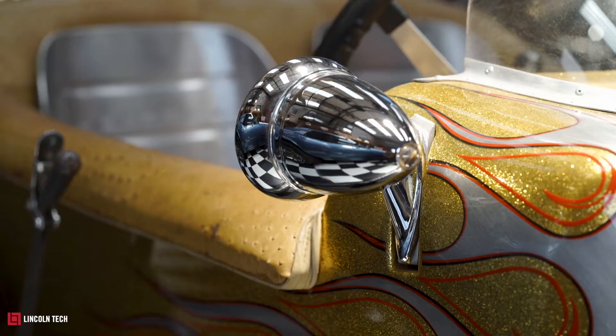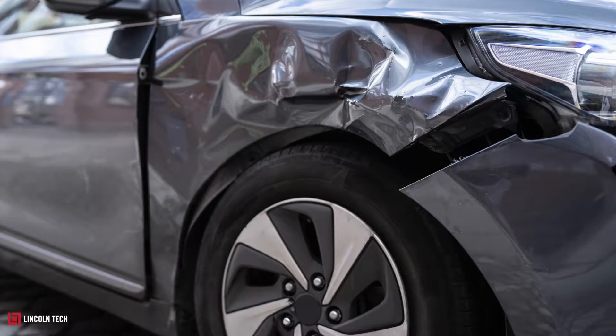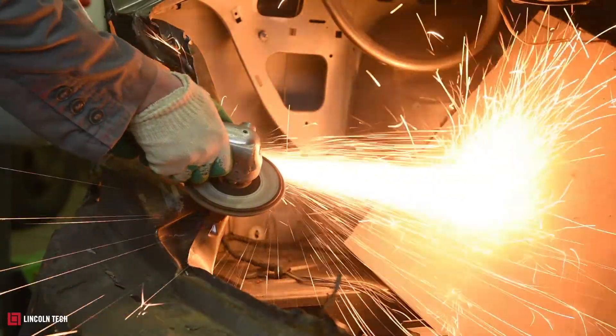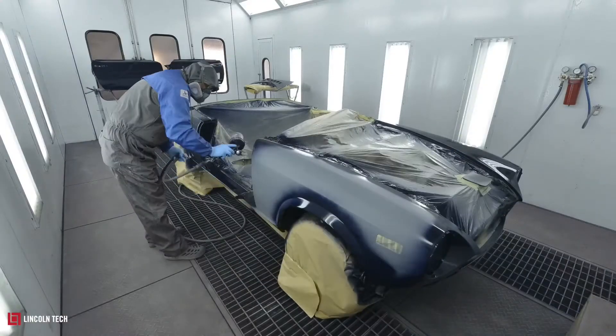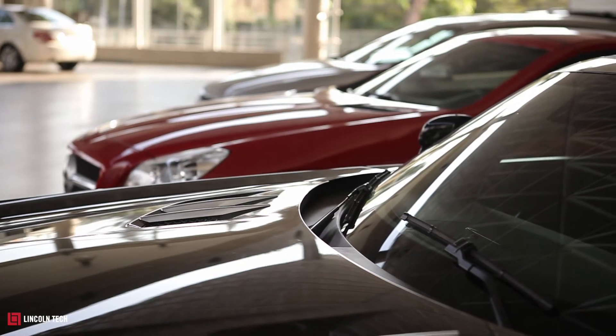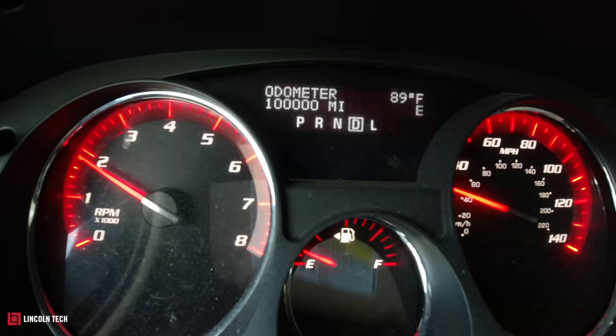I design custom paint jobs that make your ride look fresh, and make a fender bender look like it never happened. I know how to handle a grinder, sander, and spray painter. I'll make your car look like it just came off the showroom floor, even if the odometer says otherwise.